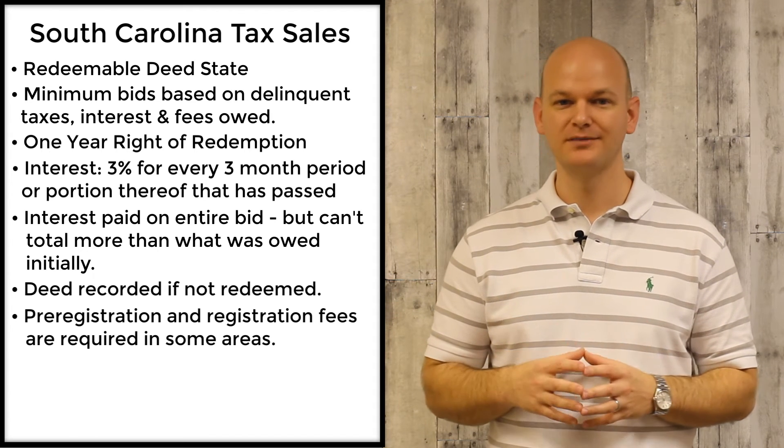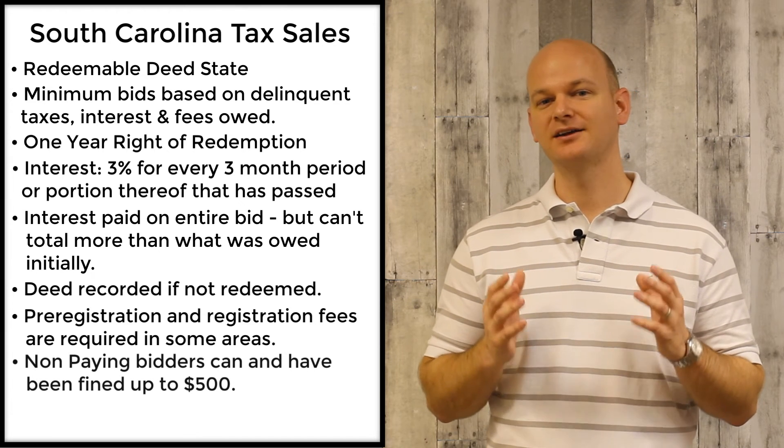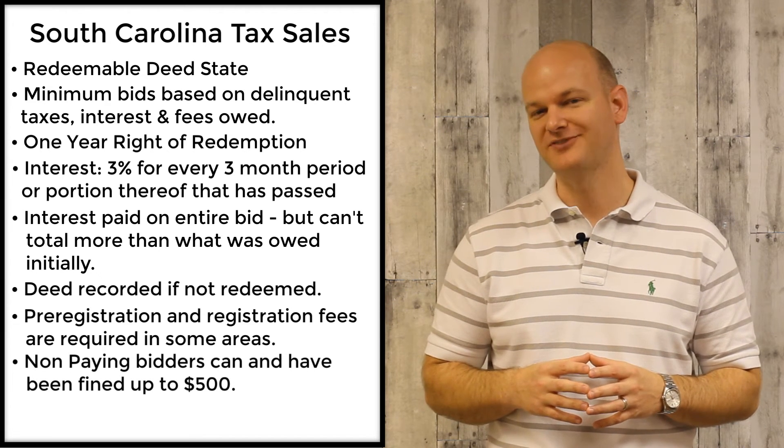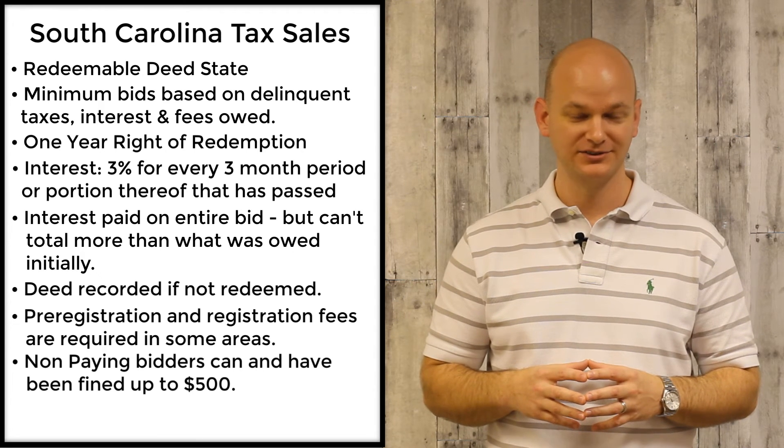It's very important that if you bid on a piece of property, you better pay for it, because the county can charge you a penalty up to $500, and some counties will even take you to court to collect that penalty.